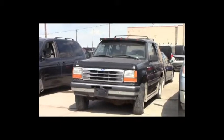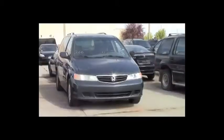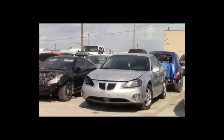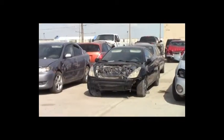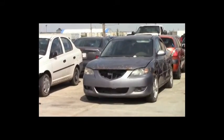Lot number 267: 1990 Ford Explorer, V6, AOT, 4x4, loaded. Lot number 266: 2004 Honda Odyssey, V6, AOT, loaded, power seat. Lot number 265: 2001 Chevy Cavalier, AOT, loaded. Lot number 264: 2004 Pontiac Grand Prix, V6, AOT, loaded, power seat. Lot number 263: 2000 Toyota Celica, loaded. Lot number 262: 2004 Mazda 3, loaded.